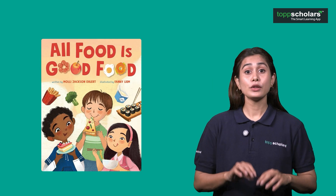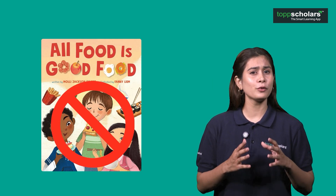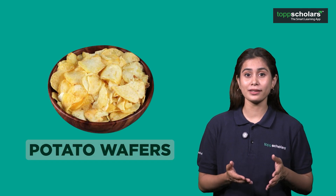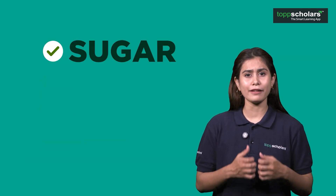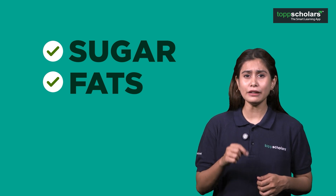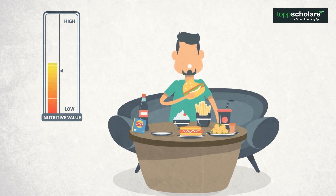But friends, remember, not all foods are good for us. Some of our favorite food items like potato wafers, candy bars and soda have lots of sugar and fat but very few nutrients. We can call them junk food. As the name junk suggests, these items make you unhealthy if eaten too often, as they give us energy quickly but have very few things that help us grow or stay healthy.